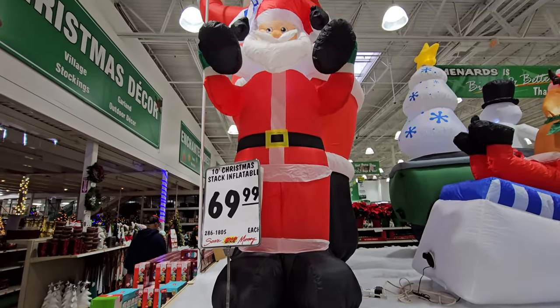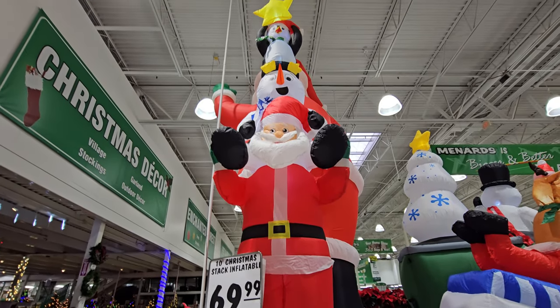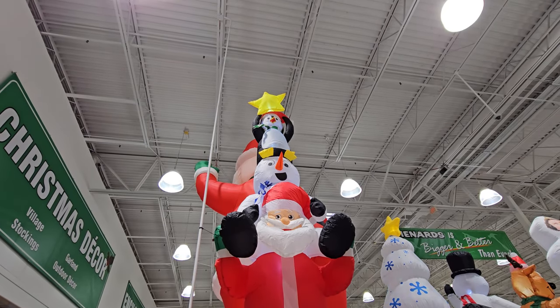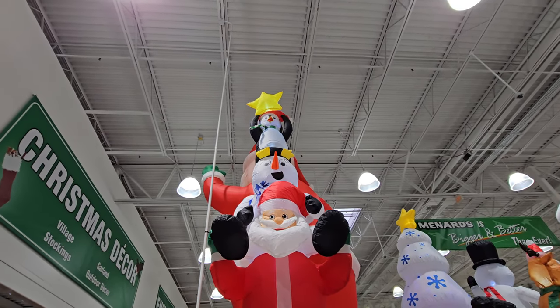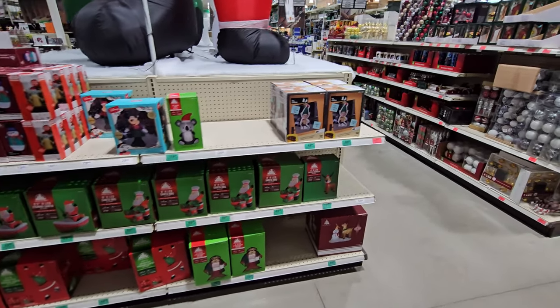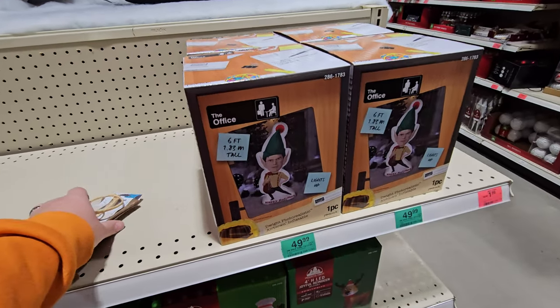A ten foot Christmas stack inflatable - look at this one! It's Santa on the bottom like a totem pole, he has a snowman on his shoulders, then a penguin on his shoulders, and the penguin is even holding a star. They got a bunch of awesome ones here. I'm so glad I came in here. Look at this one - a six foot tall Elf from The Office, it's Dwight as an elf!